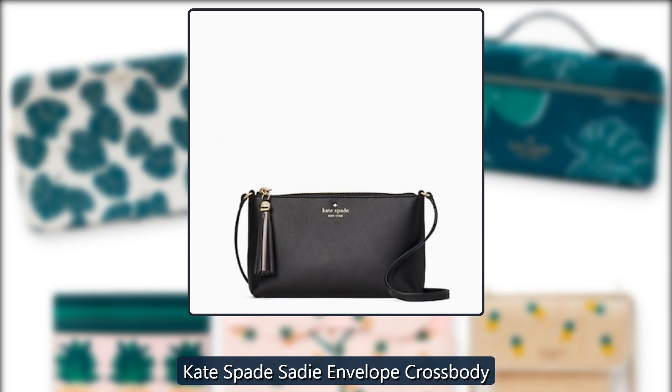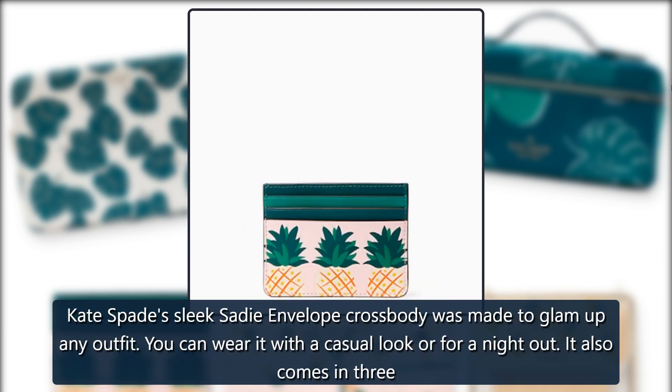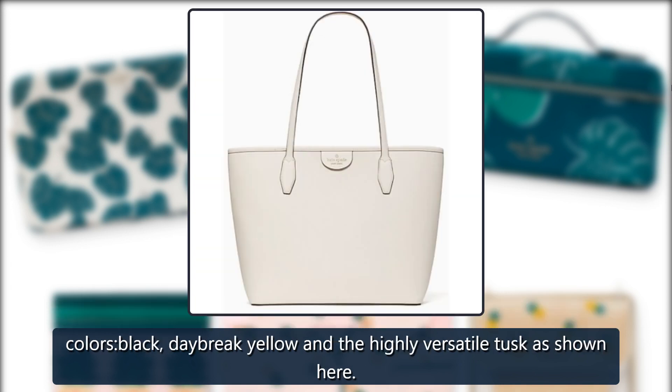Kate Spade Sadie Envelope Crossbody. Kate Spade's sleek Sadie Envelope Crossbody was made to glam up any outfit — you can wear it with a casual look or for a night out. It also comes in three colors: Black, Daybreak Yellow, and the highly versatile tusk, as shown here.